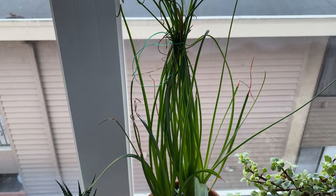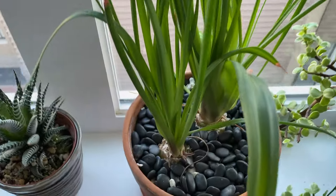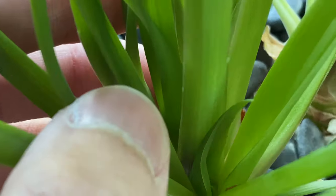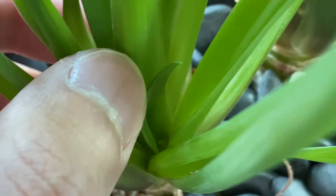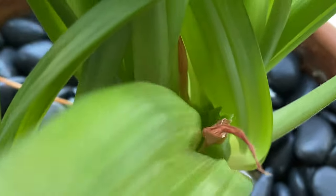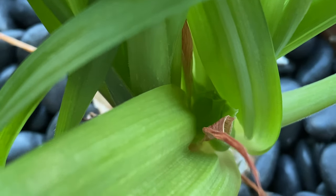Here's the indoor garden, filmed two days later. The frizzle sizzle is actually still sending out new leaves — you can see right here is a new leaf forming, and inside is another new leaf. This other bulb is also sending out new leaves — you can see a few new leaves forming right here.